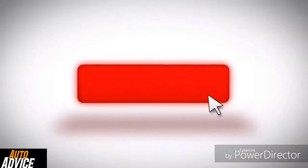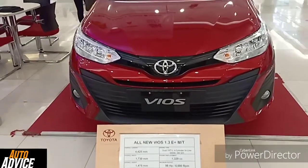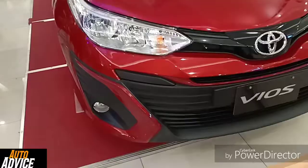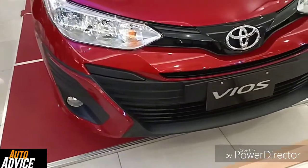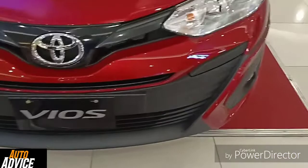Hello everyone, welcome to my channel AutoAdvice. Today we are here in front of the Toyota Vios E Prime 2018. Its front looks very aggressive and stylish with a black and red color combination.